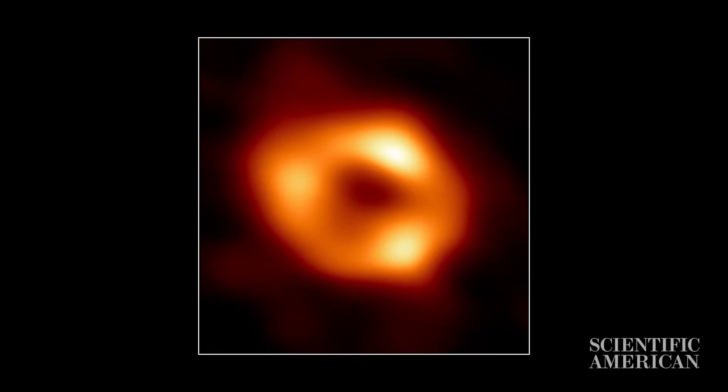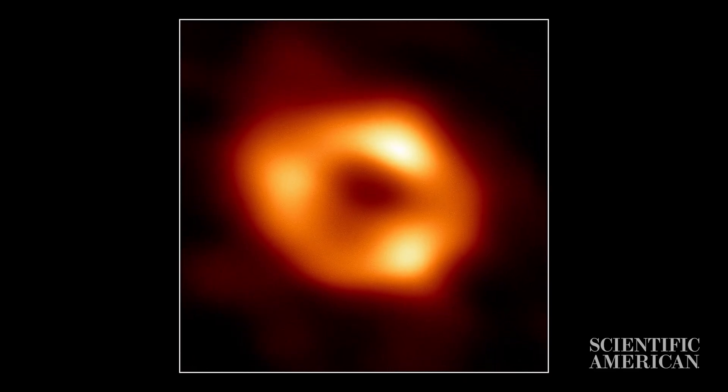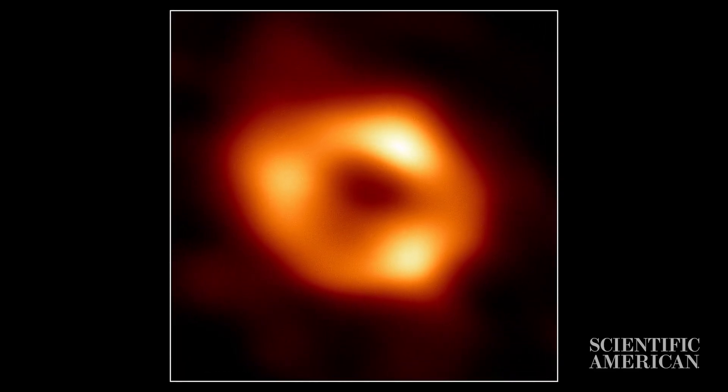The first image of the supermassive black hole at the center of the Milky Way, Sagittarius A star, was just released by astronomers. Technically, black holes are unseeable — they trap all light that falls in. That's why photographing one is sort of a paradox.